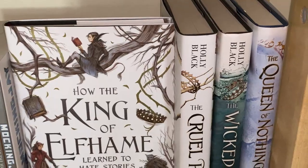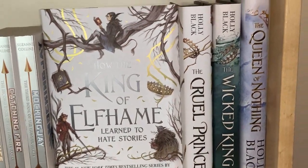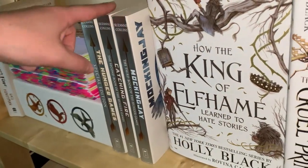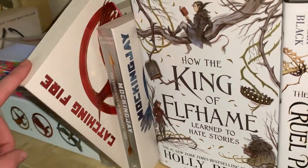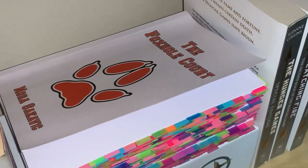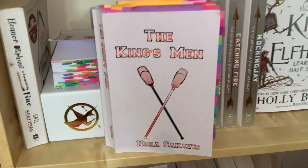Directly below that shelf we have a shelf that holds multiple series: The Folk of the Air series, which I love, and The Hunger Games, which I also love. And then my All for the Game series — my favorite book in that series is definitely the last one, The King's Men.